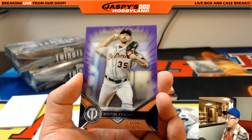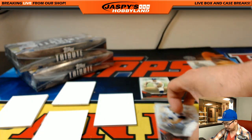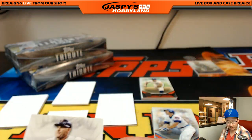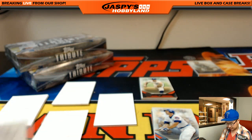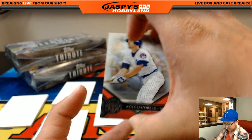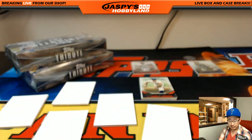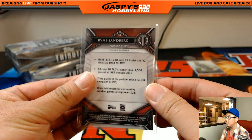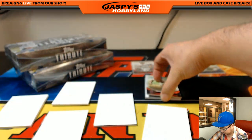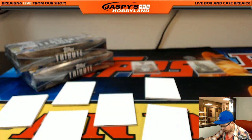Justin Verlander, 6 out of 50, going to the Tigers — that'll be Dakota. Harmon Killebrew — these will be randomized to one person in the break. We didn't sell the Twins. Ryne Sandberg, Cubs, for Todd. Phil Rizzuto for the Yankees. All right, hits time!